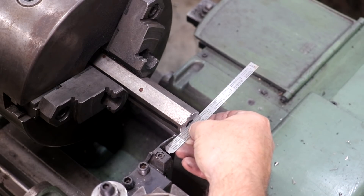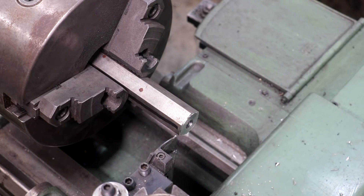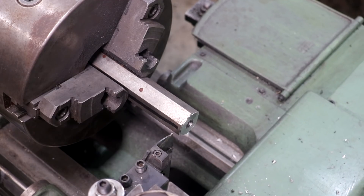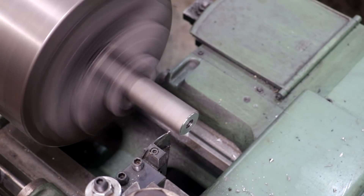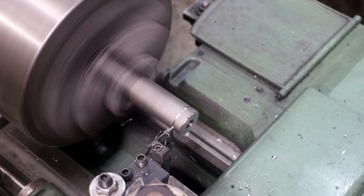Now I'm going to come in here and set my parting tool where the back side is flush with the front. I've got a little magnetic dial indicator stuck down on the carriage, and I can use that to measure the thickness I'm cutting. In this case I want it to be three-eighths of an inch — 375 thousandths — right there on the dial indicator. So that should be three-eighths inches thick, and I'm going to start my parting cut.